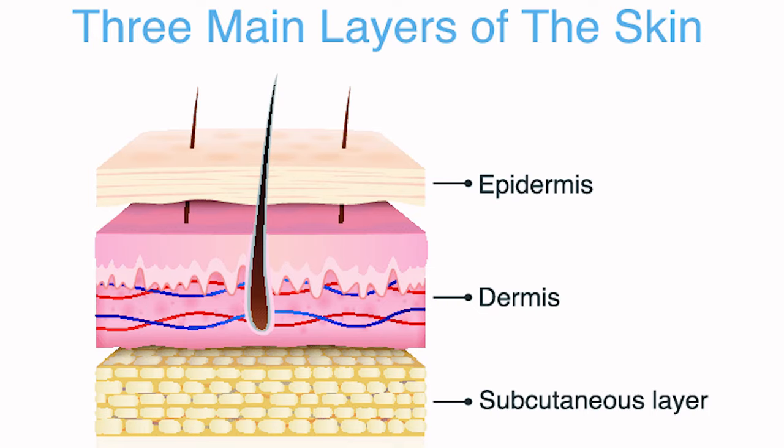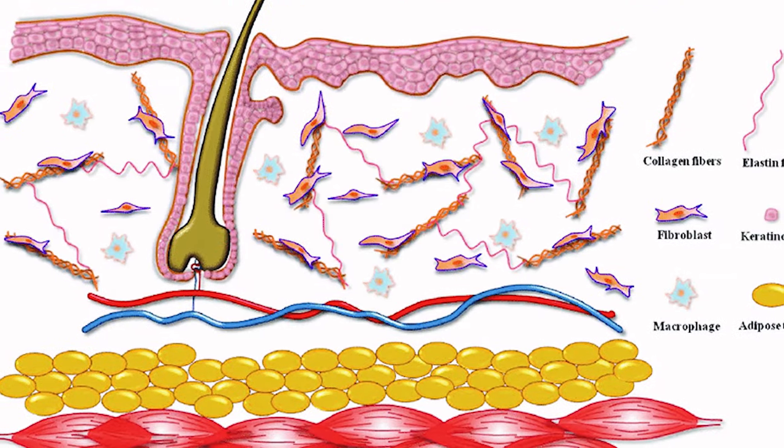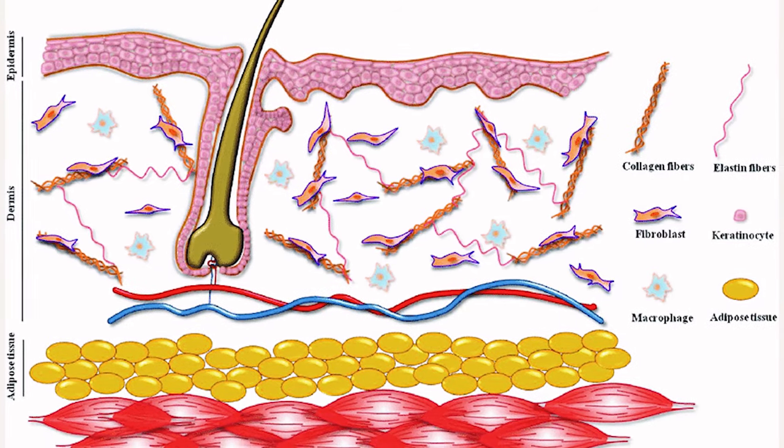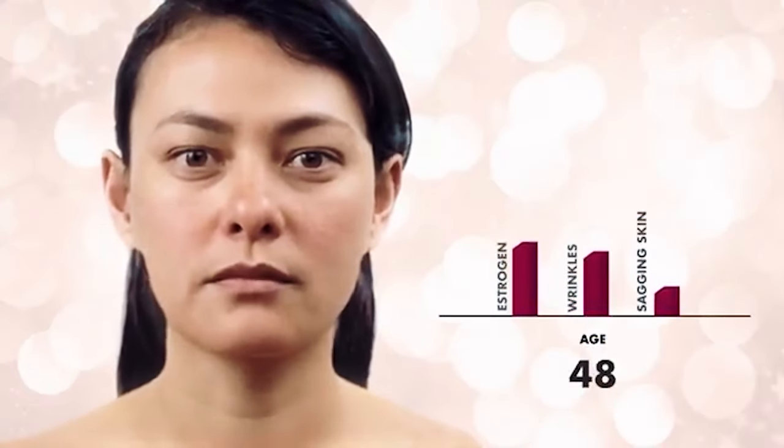Moving into the dermis — the deeper layer of the skin where our fibroblasts are located — our fibroblasts communicate with collagen and elastin to create firmer skin. Vitamin C alongside vitamin A have the ability to reverse the signs of aging.